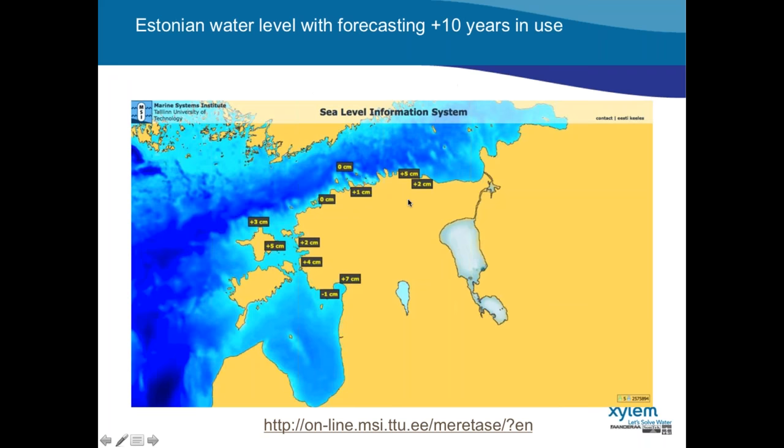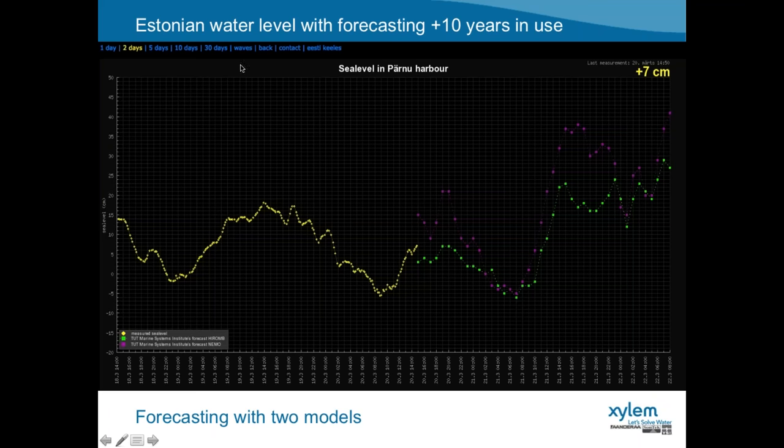Here is an example of a sea level monitoring system in the Baltic Sea. The goal is to have sea level monitoring in real time and to make an automatic 24-hour forecast, because flooding can happen quite quickly and is known to create problems in the coastal zones around Estonia. This system is done by the Marine System Institute at Tallinn University of Technology and has been in operation for more than 10 years. The webpage lets you click on different stations to get historical data, and when the real-time data ends, the forecast starts — with two models forecasting water level for the coming 24 hours.